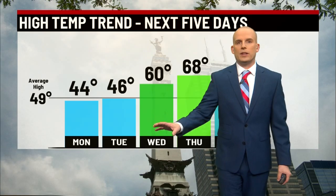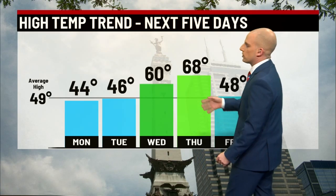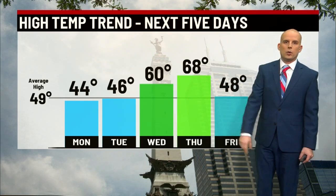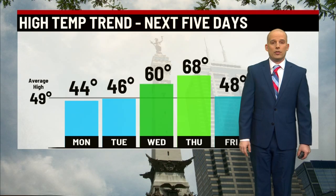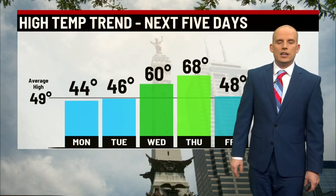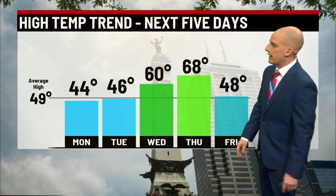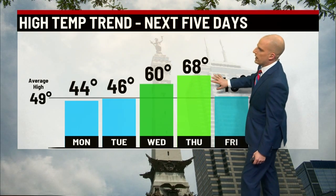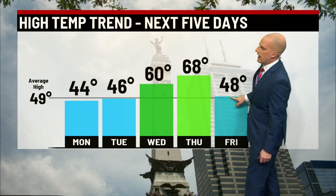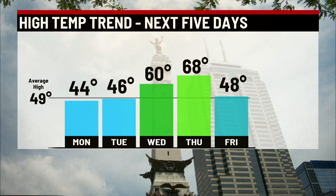Temperature trend over the next couple of days: we stay normal through Tuesday before a huge boost in temperatures Wednesday and Thursday, as we knock on the door of 70 degrees on Thursday. We'll have some rain chances to go along with both of those very mild days here in central Indiana. Numbers will likely fall back as we roll into the end of the week — 60 Wednesday, 68 Thursday, and then upper 40s rolling into Friday afternoon, likely sticking around into the 40s heading into the weekend as well.